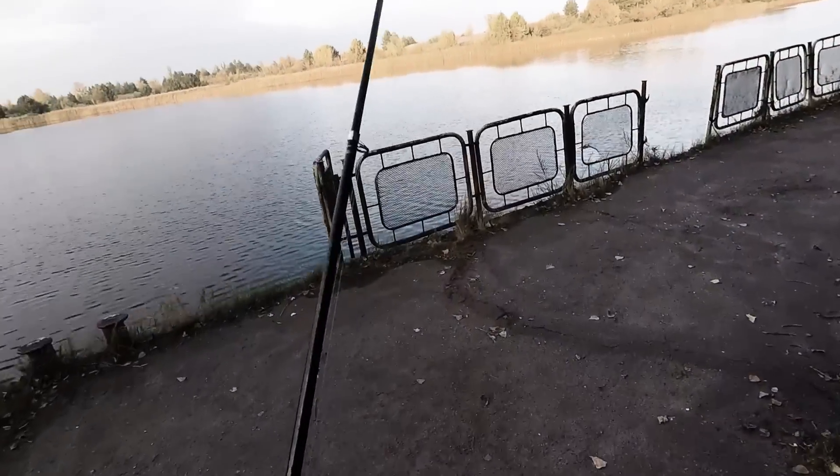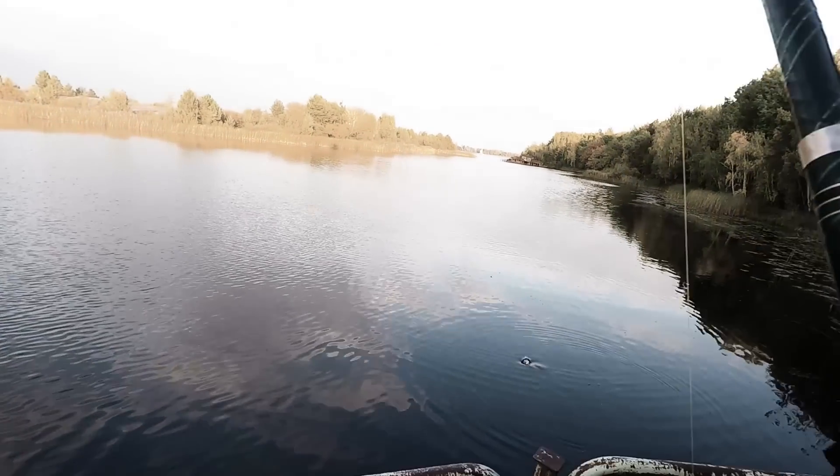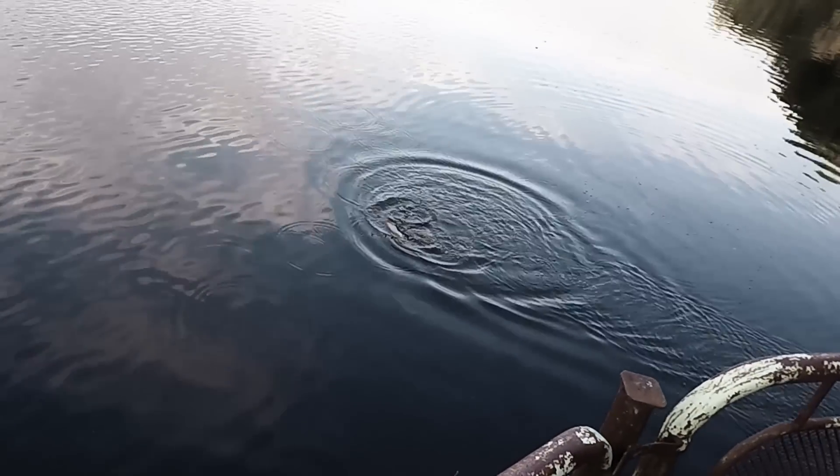On the last day we were after one rather rare species here. I got one — pike. Pike are very rare in the cooling pond, but we wanted to give it a try to catch one in the Pripyat River bay. Not a monster, but it's a fish.